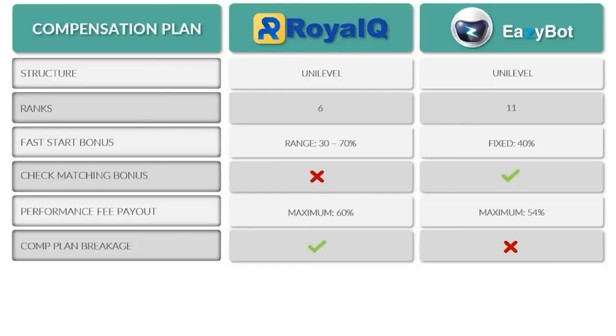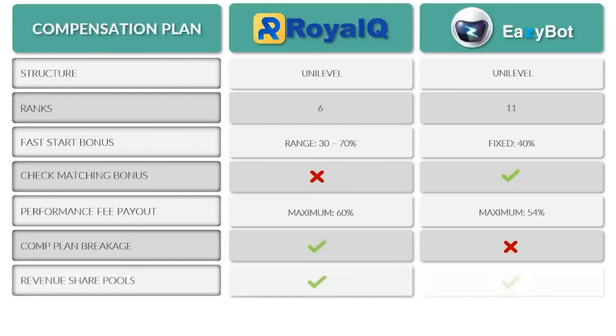With EasyBot, you can sponsor one person who's a big runner, brings in a massive team, and essentially retire on just sponsoring that one person. With just five personal referrals you can go to the top of the compensation plan, whereas you need 20 with Royal Q. Both have revenue share pools at the top ranks — Royal Q distributes 5% of revenue to V6 distributors, while EasyBot spreads 5% across the top two ranks. In terms of total payout, Royal Q pays 70% through the compensation plan while EasyBot pays 80%.